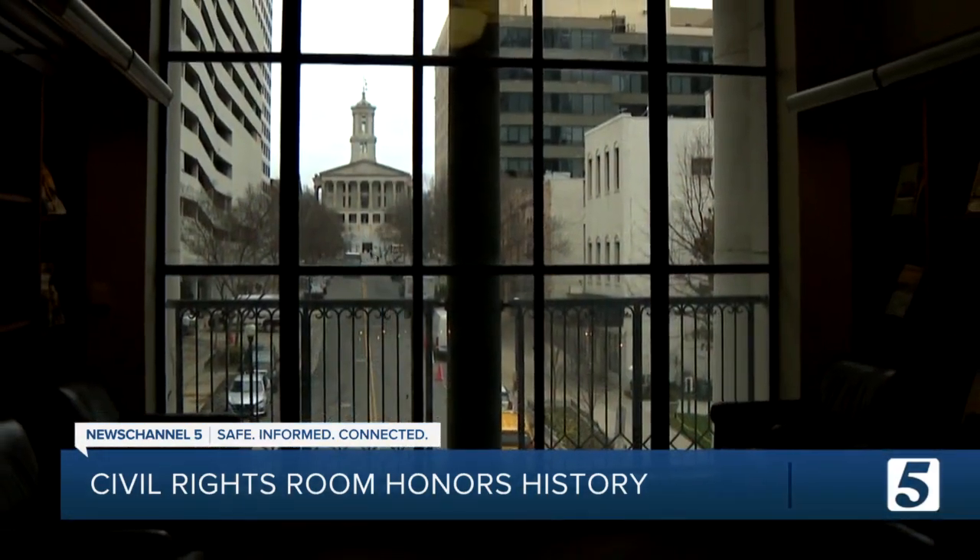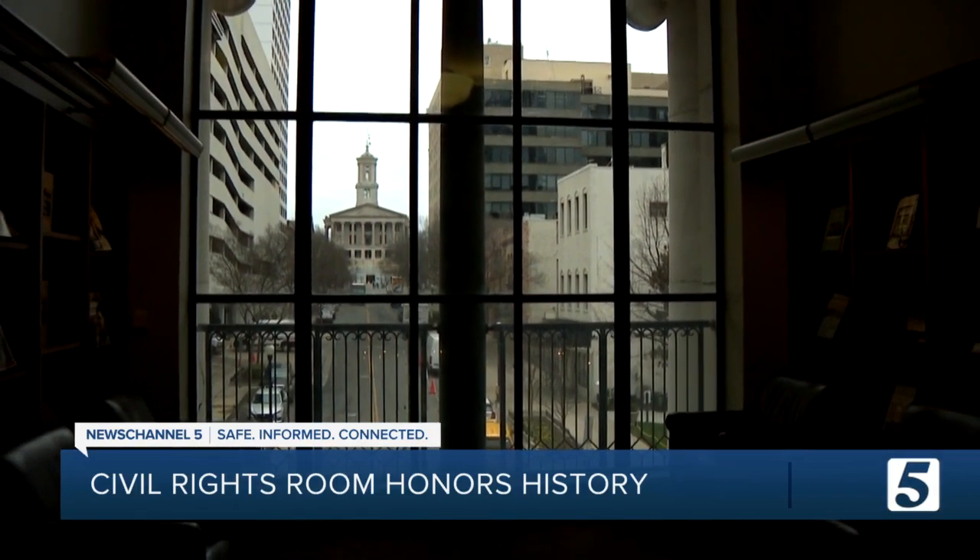There's Black History Month in here all the time. The Civil Rights Room is a permanent exhibit, so be sure to check it out. Reporting in Nashville, Erin Cantrell, News Channel 5.